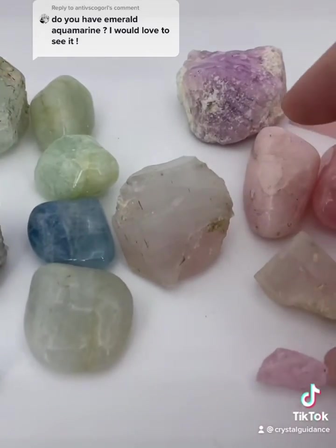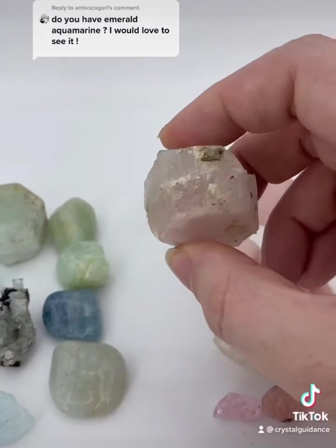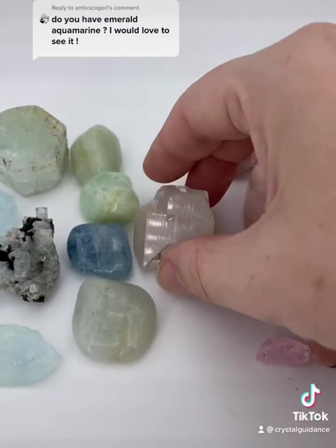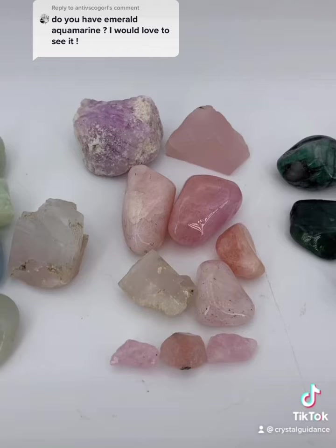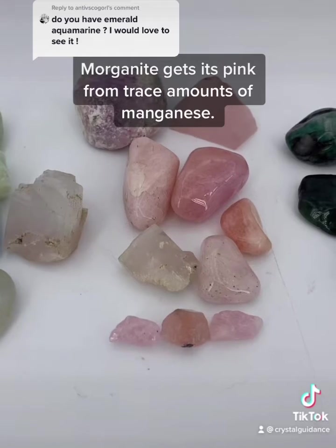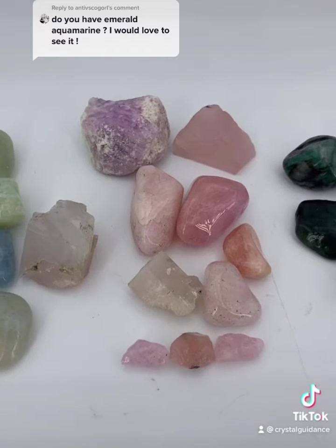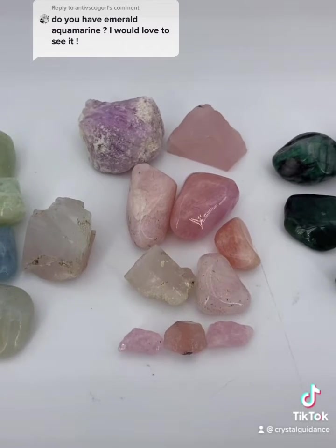This little piece, even though you might not be able to tell, is actually morganite — which is pink beryl on the bottom — and aquamarine, blue beryl, on the top. They can grow together because they are related; it's just a slight difference in chemical composition. Next to that is morganite. This one can easily be confused with rose quartz, but some have a more peachy color. The hardness of rose quartz is seven, whereas the hardness of morganite beryl is an eight.